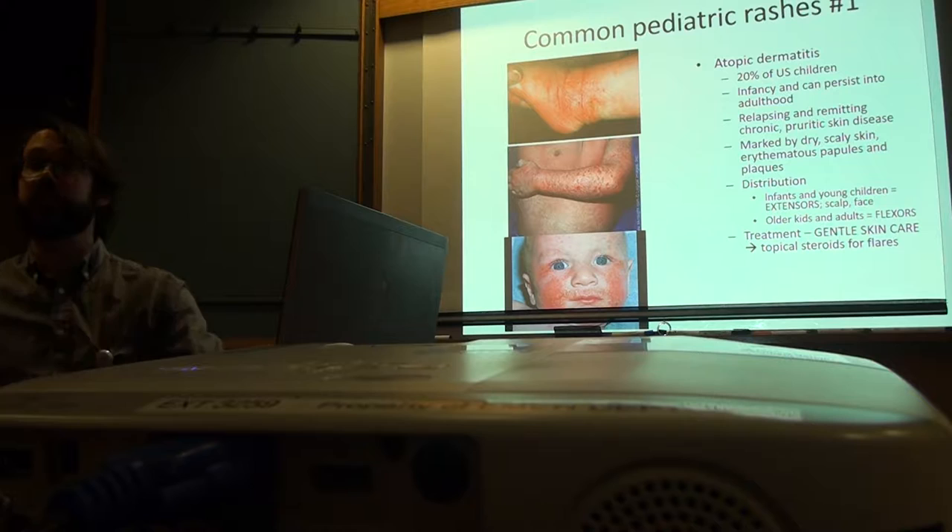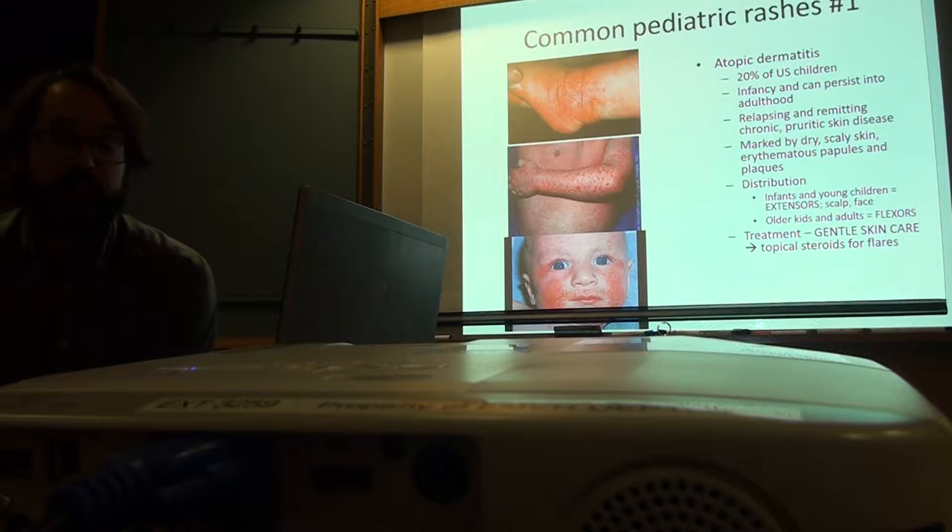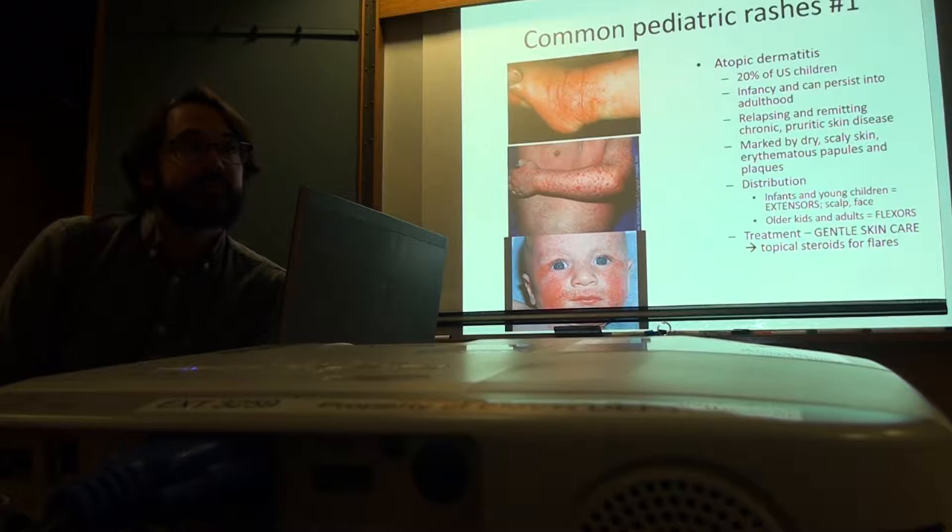This is a huge one. All these kids are so itchy that they develop a secondary infection. We just had one — they have to go with antibiotics. And some antibiotics are best for general coverage. Really bad eczema flares are often caused by staph and strep infections. We just had one — that was the eight year old that had the extensive one.